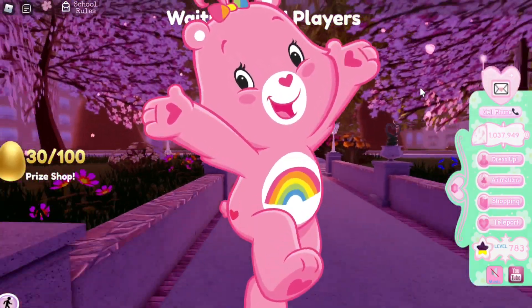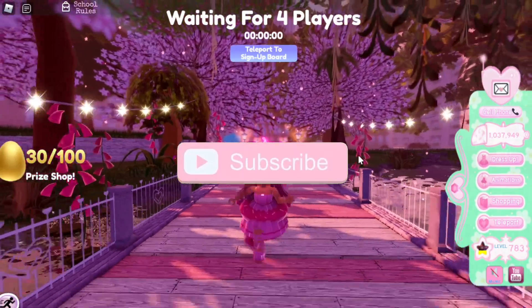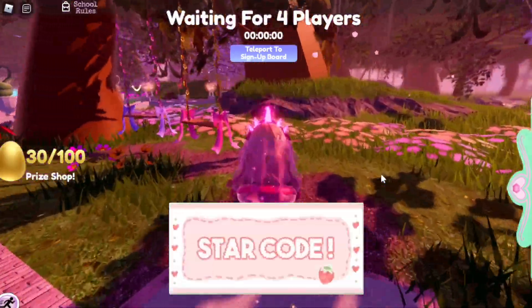Hey Care Bears, it's Haley here. Welcome back to another Royal High video on my channel. If you're new here, make sure to subscribe for daily Royal High videos and don't forget to tap the bell notifications to know exactly when I post a brand new Royal High video for you guys.